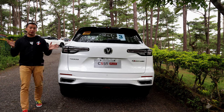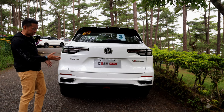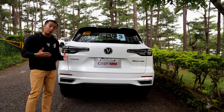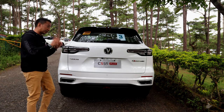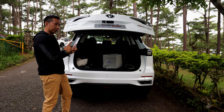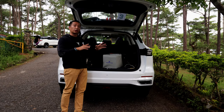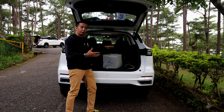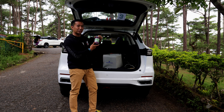Changan still gave the CS55 Plus Luxe four exhaust pipes on the rear bumper — not my favorite styling choice, but given it's the most powerful value compact crossover in the segment, I can forgive it. What I do like is the power liftgate, and when you pop it open you'll find 475 liters of trunk space, one of the larger ones in the category. That's more than enough for four big men on this trip, and we can still take home a bunch of ube jam as pasalubong.